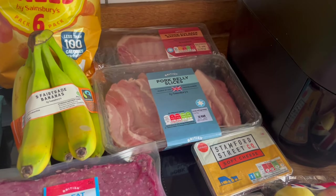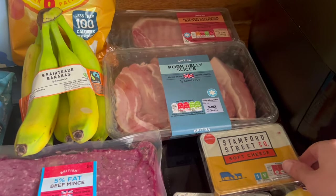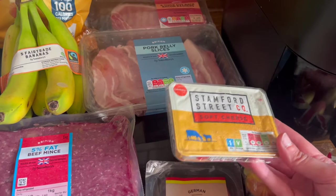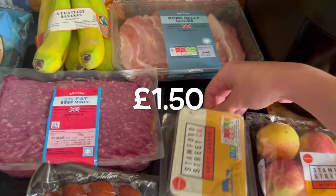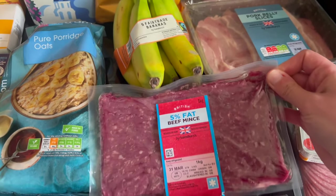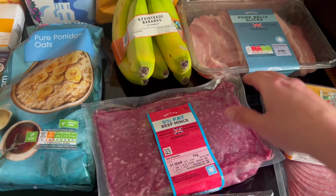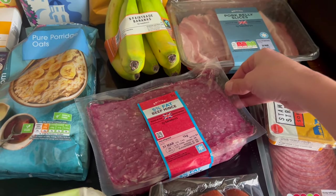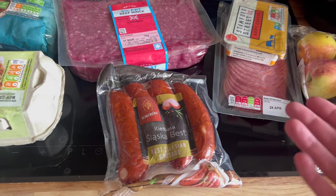Just marinate them, bung them in the air fryer, keep a close eye on them because you don't want them to go over — they will be crispy yet moist and fabulous. It's the only way to cook them as far as I'm concerned. Soft cheese — that's for a recipe I have coming up that I'm very excited about, which will include salami slices and parmesan, so keep an eye out for that. I want to do a big bolognese, so I got some 5% fat beef mince. I know this new packaging is better and doesn't affect the quality of the meat, but for some reason it gives me the ick.